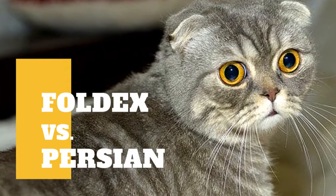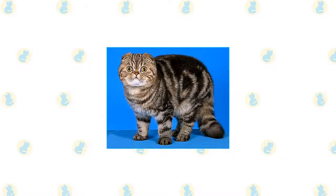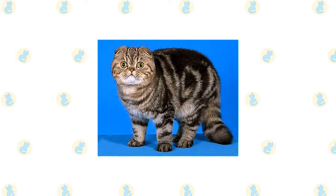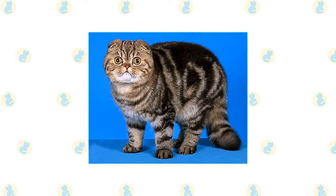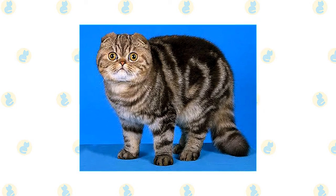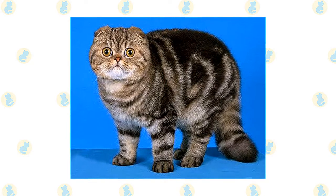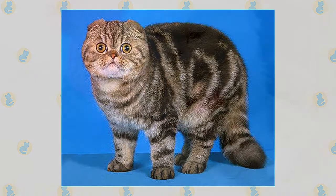Foldex cat versus Persian cat — what are the differences between these two cat breeds? The history of the Foldex begins in 1992 in Quebec, Canada, when they first started popping up on the scene. The breed was a big draw when they began appearing in cat shows due to their super cute looks. A lot of the subsequent development of the Foldex is credited to a breeder named Jean Barrett. The Foldex was officially granted full championship status by the Canadian Cat Association in 2010.